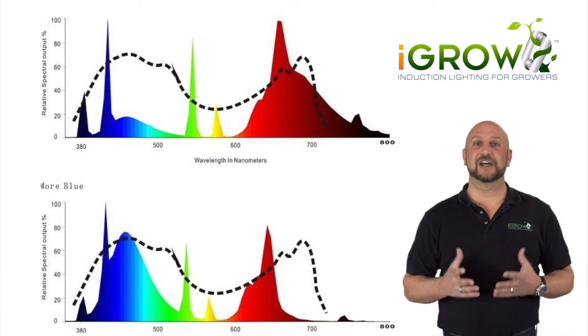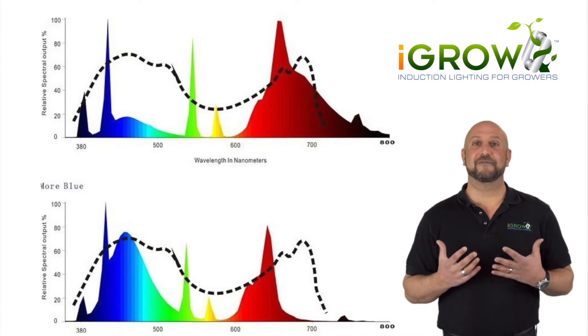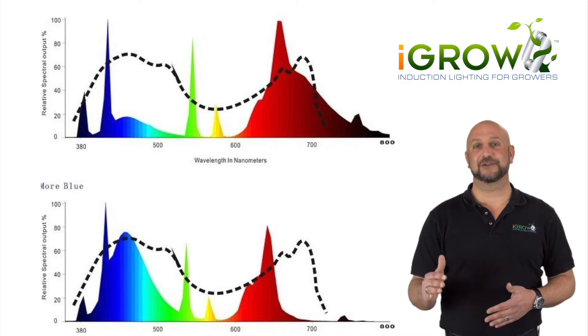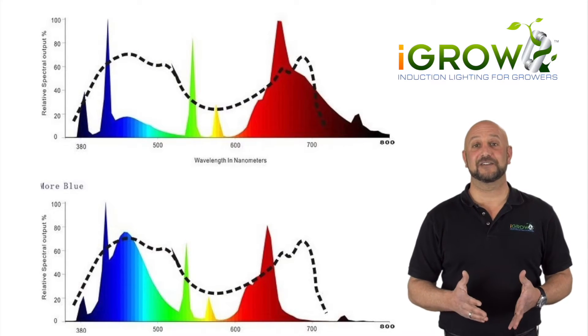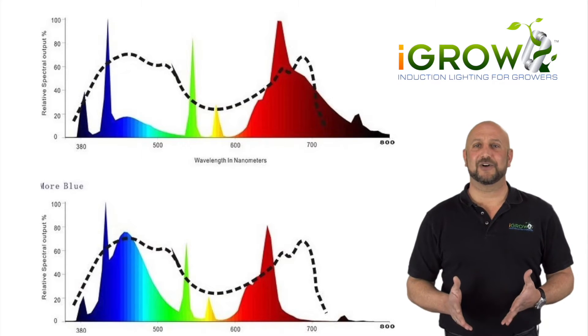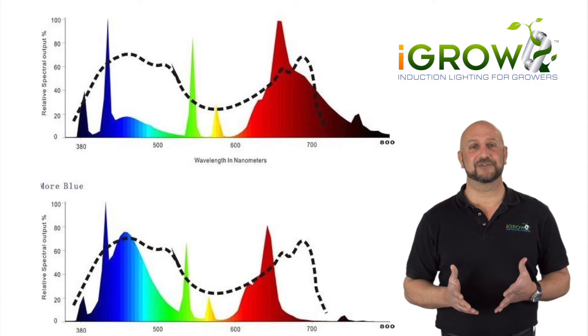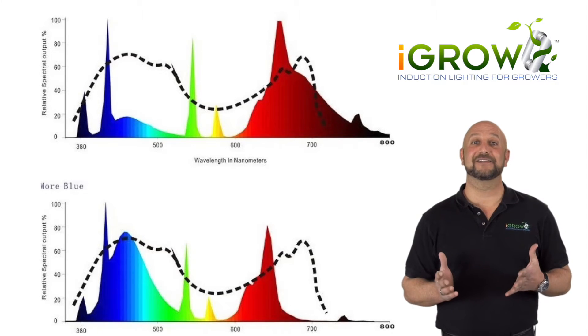For the first time now, there is a light source that has a full spectrum of the sun in it, but also has higher nanometer ranges of color for both vegetative and flowering stages. The end result is a light source that can actually enhance photosynthetic properties of chlorophyll greater than even sunlight.